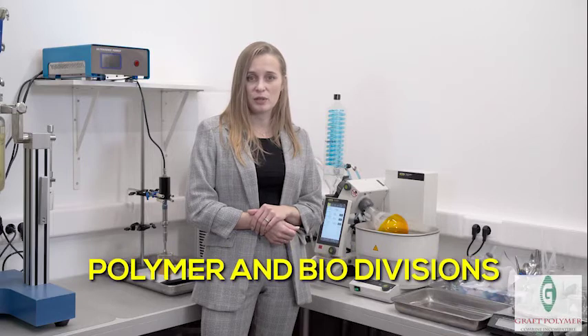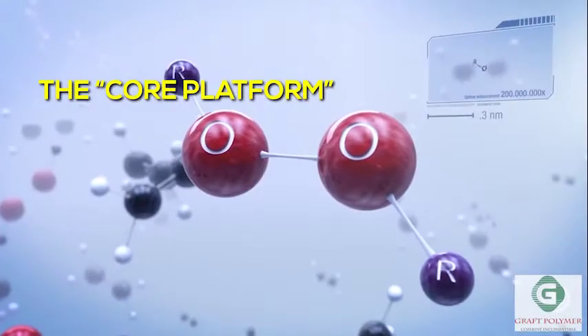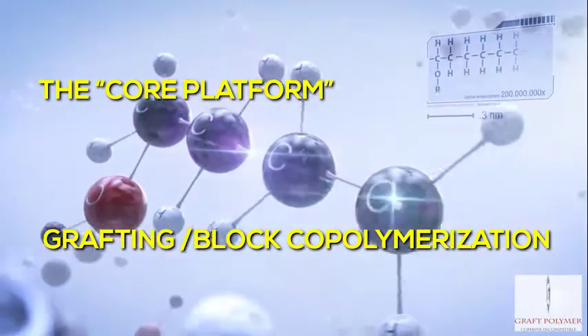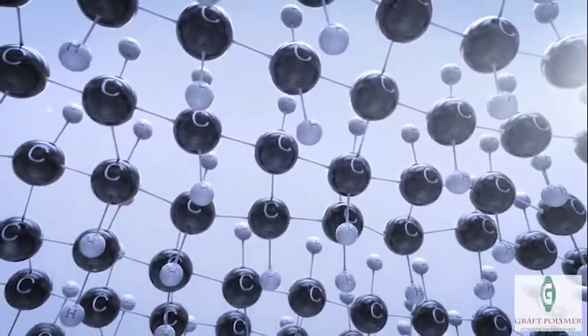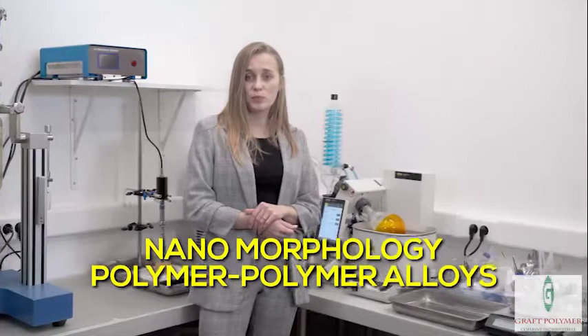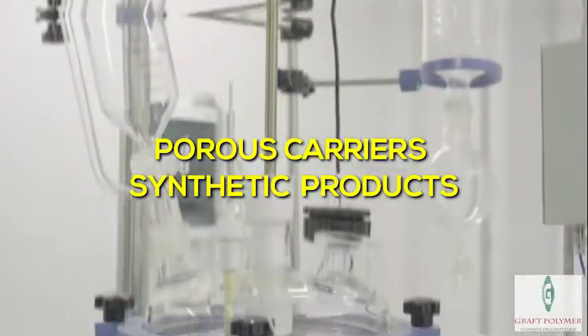Graft Polymer has two main divisions: polymer and bio. The core platform for the polymer division is grafting block copolymerization, where the most sophisticated technologies are used. Based on this main platform, we are able to produce nanomorphology polymer-polymer alloys and cross-linking smart alloys. We also have two auxiliary subdivisions: the production of porous carriers and synthetic products.